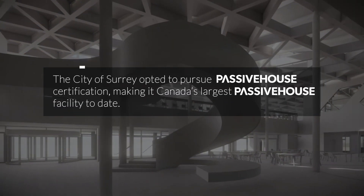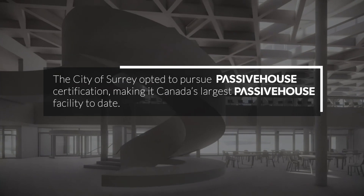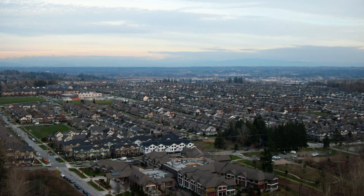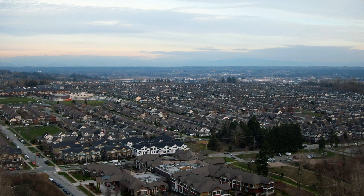The City of Surrey opted to pursue Passive House Certification, making it Canada's largest Passive House facility to date. The City of Surrey wanted to go farther than we had before in energy use, as we had gone to high performance building standards but not seen the results that we were expecting. So we, as a city, wanted to make sure that we found a way to do better than we had.